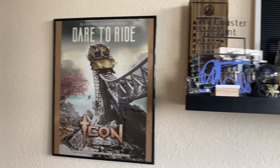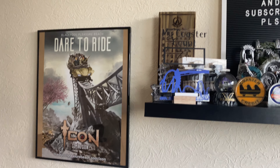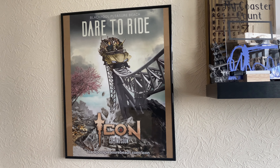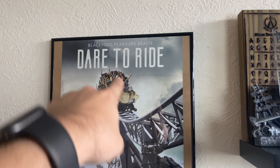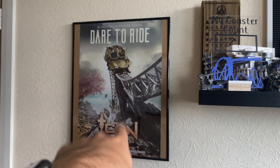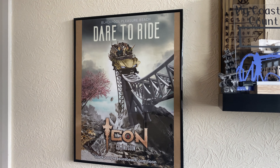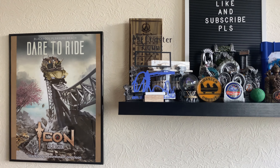Here is all of my merchandise on my wall. I'm going to slide from left to right. The first piece is my Icon 'Dare to Ride' poster — these were given out as promotional material for the opening of Icon at Blackpool Pleasure Beach. I wasn't at the opening event so I got this off eBay for around four or five pounds. It's definitely one of my favourite posters. Moving on to my shelf: first is my coaster count, which Jenna got me off Etsy — currently at 71 roller coasters.